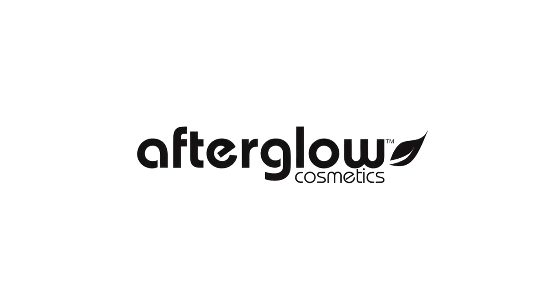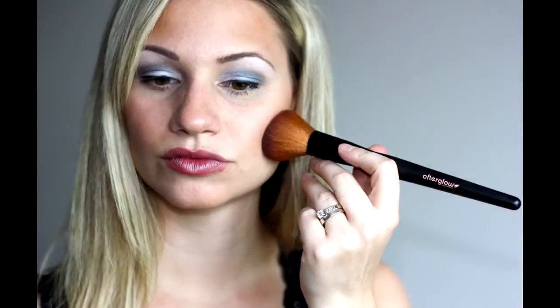Hi everyone! Today I'm going to be reviewing Afterglow Cosmetics. All the products I'm wearing today are from Afterglow Cosmetics. They are pharmaceutical grade mineral products, they are certified organic, and they are ideal for sensitive skin, which is perfect for my skin type. They also do not have any ingredients that are irritating to the skin.